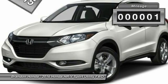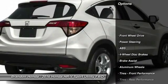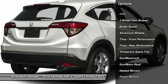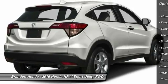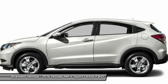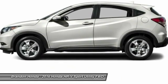This vehicle has less than 100 miles. Here are some of this vehicle's great options: stability control, anti-lock braking system, steering wheel audio controls, keyless entry, traction control, backup camera, moonroof, Bluetooth, driver airbag, adjustable steering wheel.